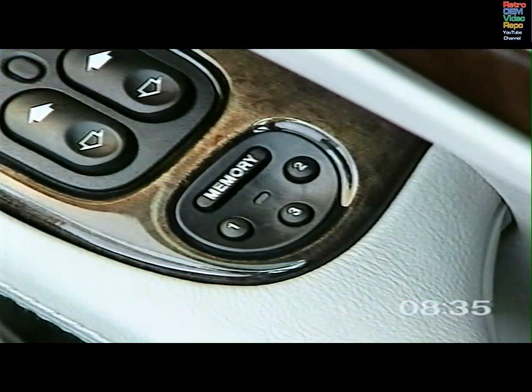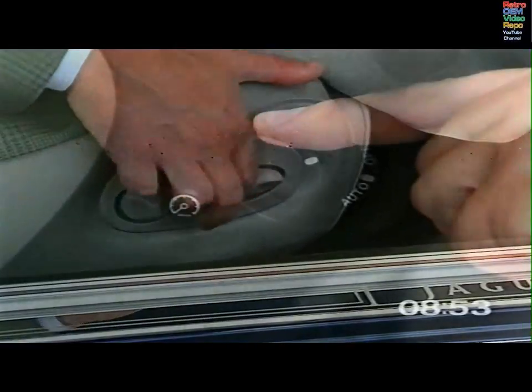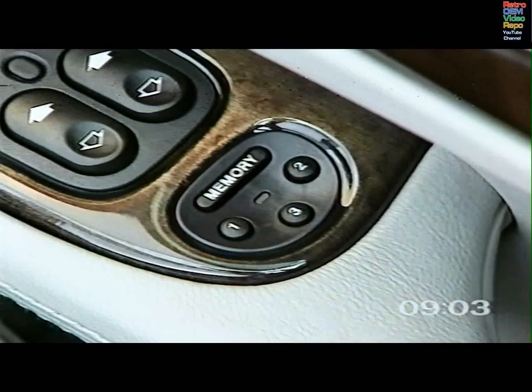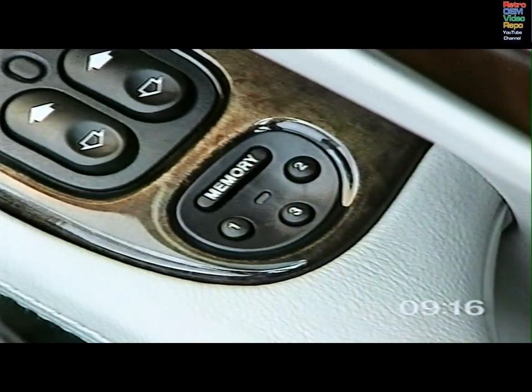The driving position memory, where fitted, is ideal if your Jaguar is regularly used by another driver, allowing three positions for the driving seat, steering column, and door mirrors to be stored and recalled. To store a position, the key must be in the ignition. Adjust the seat, steering column, and mirrors to your required position, then push the memory button. The light in the switch will come on. Within four seconds, press button one, two, or three to memorize the driving position. The memory button light will go out and a chime sounds to confirm that your position has been stored. Repeat the procedure using the other buttons to store different driving positions.